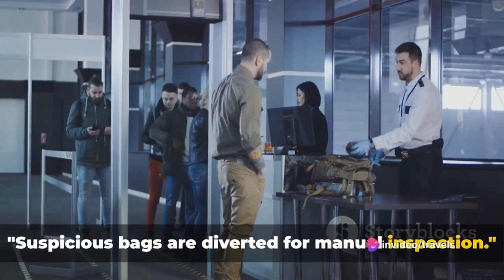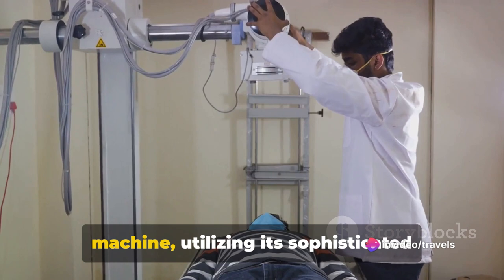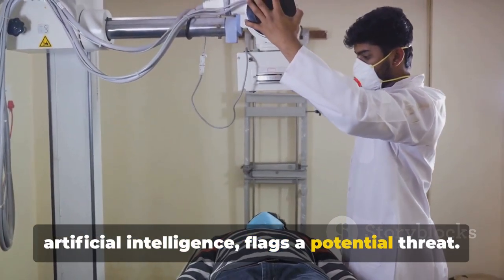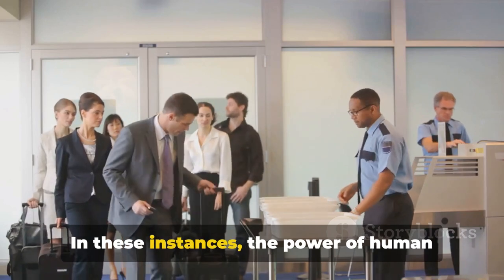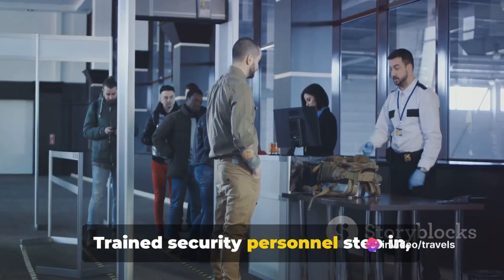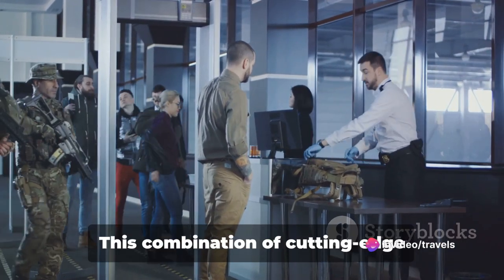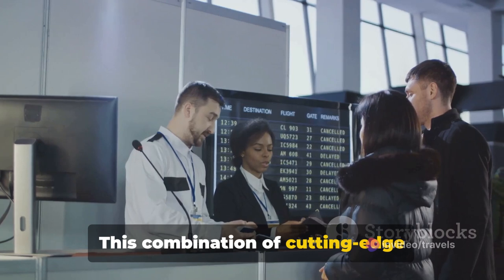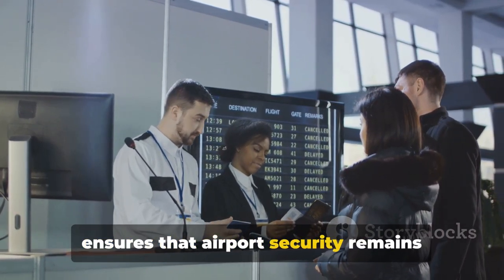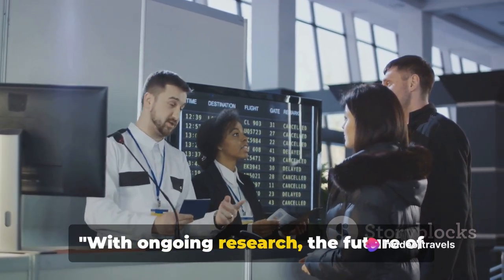Suspicious bags are diverted for manual inspection. This happens when an X-ray screening machine, utilizing its sophisticated artificial intelligence, flags a potential threat. In these instances, the power of human expertise comes into play — trained security personnel step in, conducting a thorough manual inspection of the baggage. This combination of cutting-edge technology and skilled human intervention ensures that airport security remains robust and reliable.